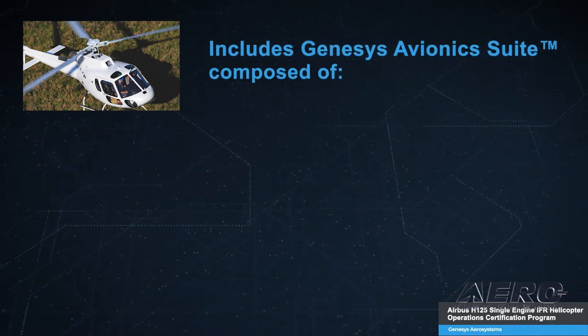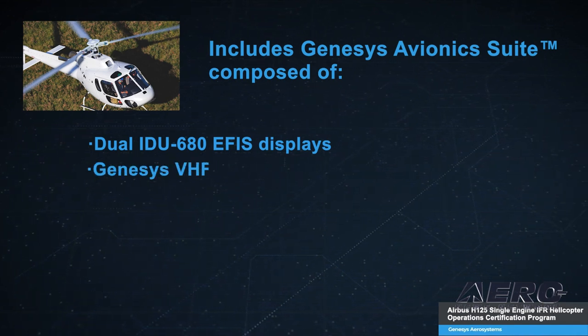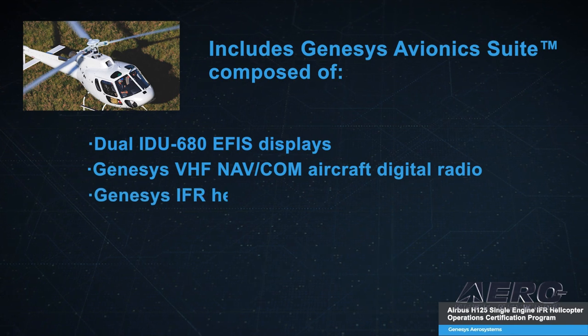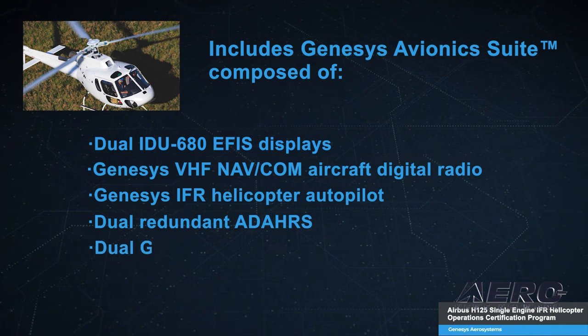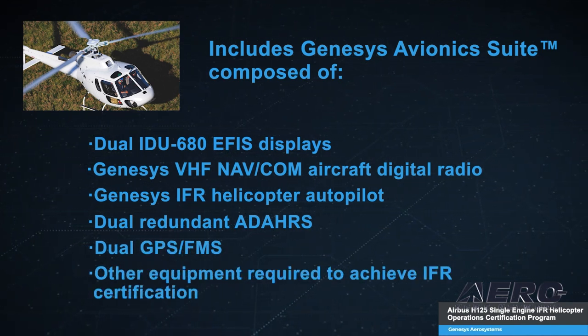composed of dual IDU-680 EFIS displays, Genesis VHF NAVCOM Aircraft Digital Radio, Genesis IFR Helicopter Autopilot, dual redundant ATAHARS, dual GPS FMS, and other equipment required to achieve IFR certification.